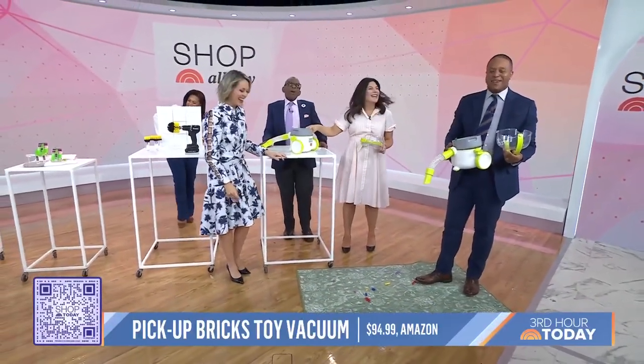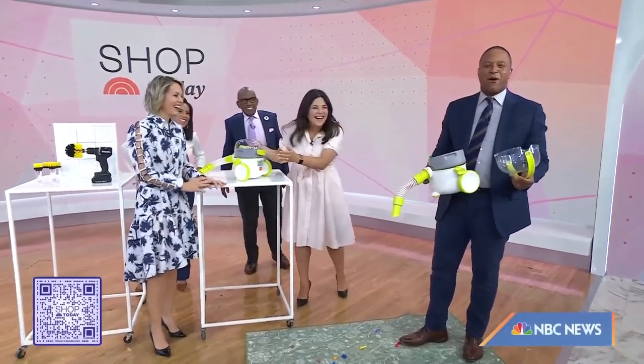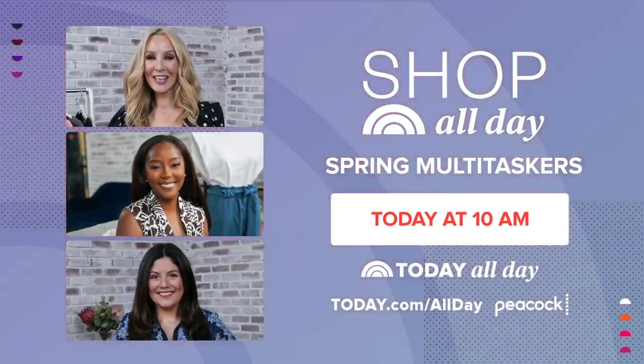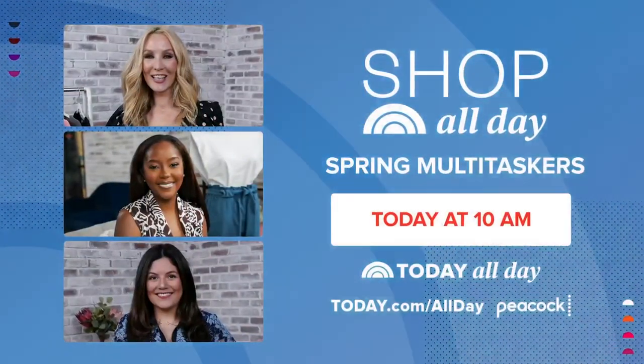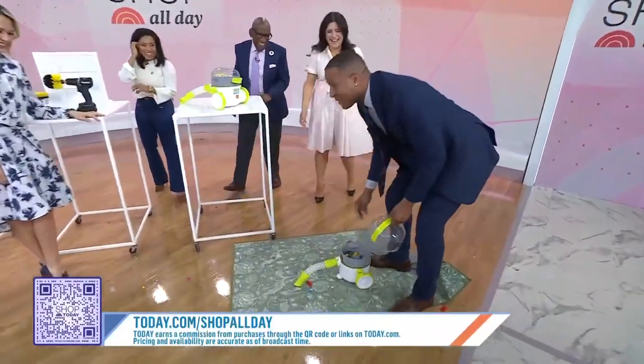It's so easy, a three-year-old can use it — just make sure you hold it with two hands. You should check out Shop All Day spring multitaskers streaming today on the third hour of Today, right back after this.